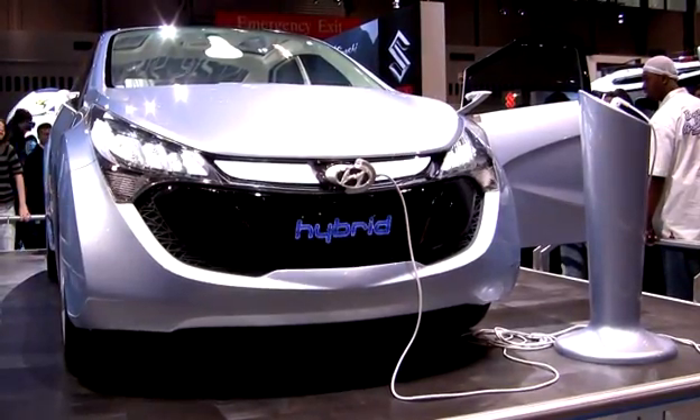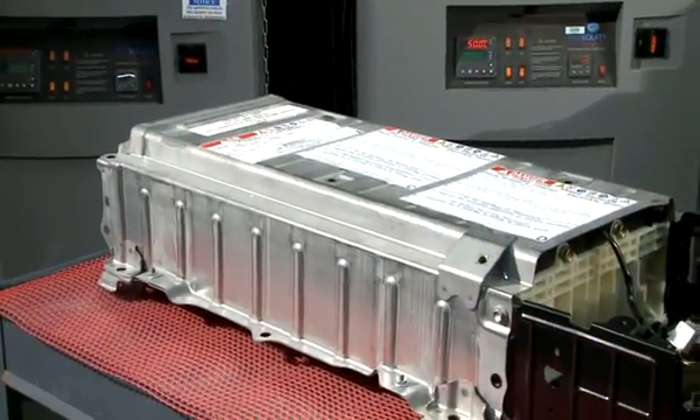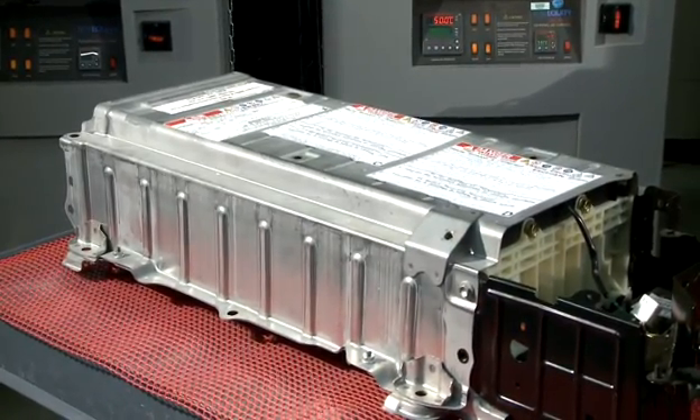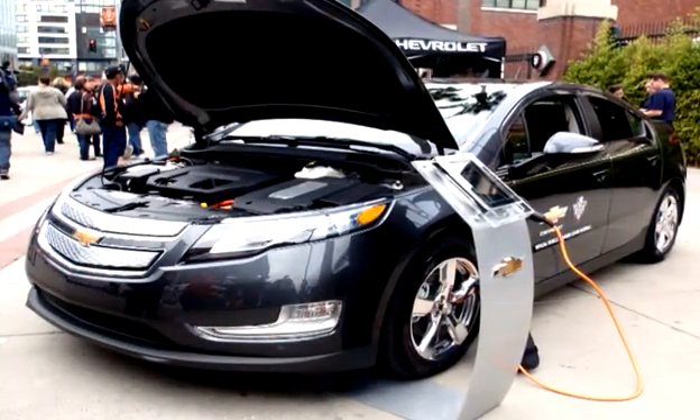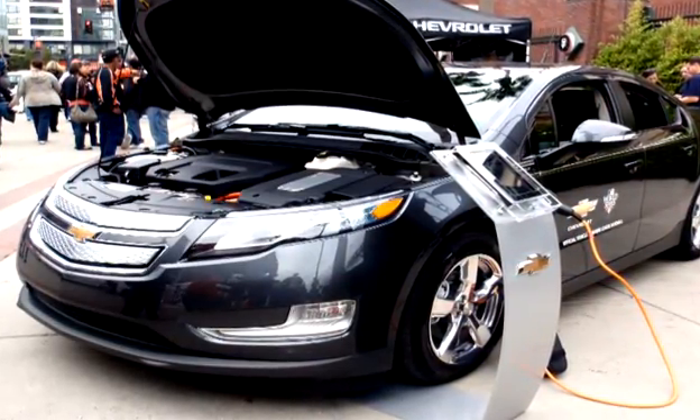The expanding market of electric and hybrid vehicles, with battery systems costing $15,000 or more, underscores demands for a highly accurate state-of-health battery assessment capability to ensure personal safety, reliable performance, reduction of waste, and even resale of used vehicles.